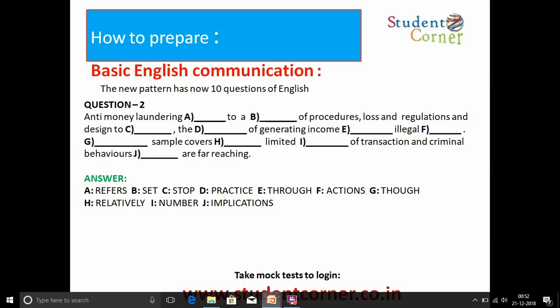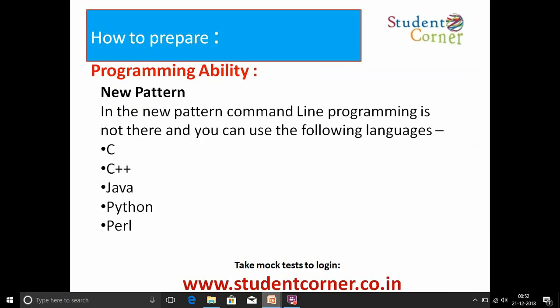Take mock tests on studentcorner.co.in from 25th December 2018 to 4th January 2019 — 10 mock tests are conducted, and attempting all of them means 50 to 65 percent of the questions will appear in the main examination. In the second section on Programming Ability, the pattern includes one programming question in C, C++, Java, Python, or parallel programming language, plus 10 to 15 C language MCQs.